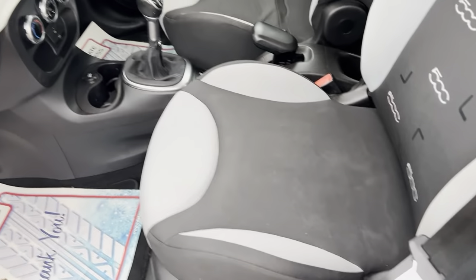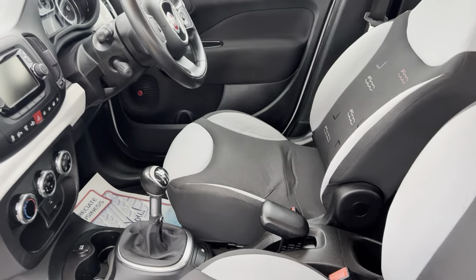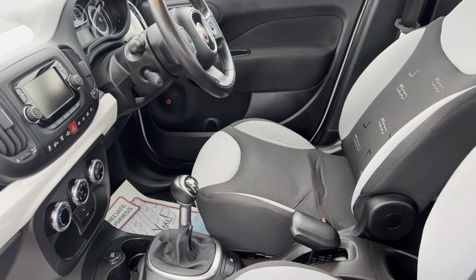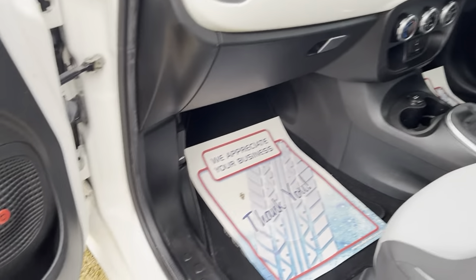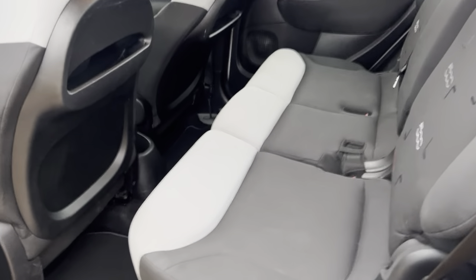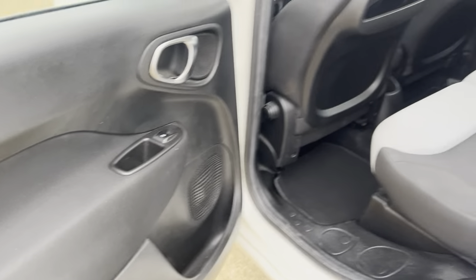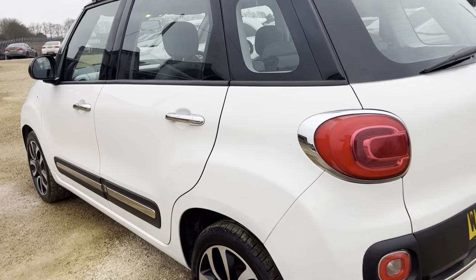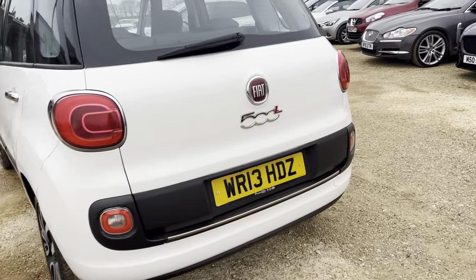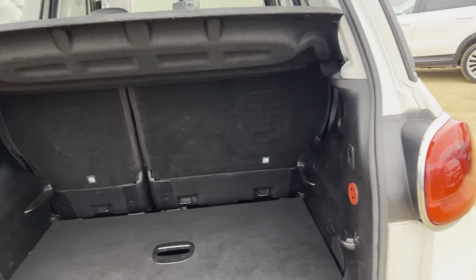It has a grey and black interior with a 500 pattern on the seating. It's a very spacious vehicle with plenty of space for both driver and passenger. It also has Beats audio all the way around, and there's plenty of space in the rear for rear passengers as you can see, making the vehicle very nice and practical.